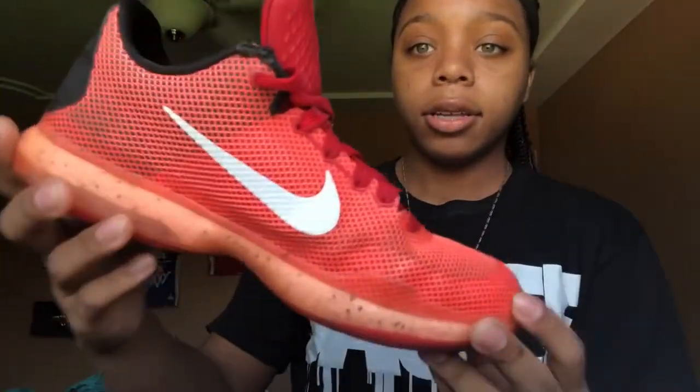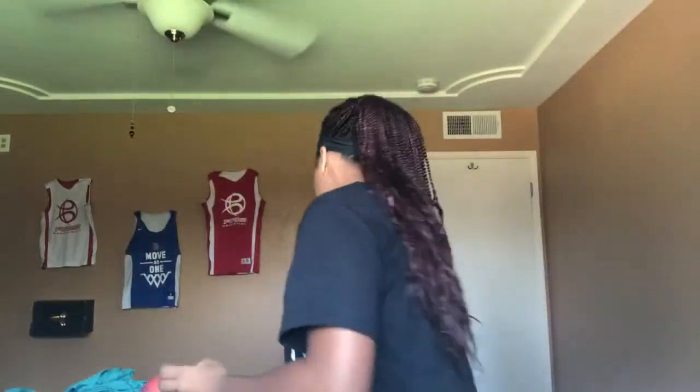Then I have some Kobes — they're red with a white swoosh. I like the red a lot on these because it's like a red-orange color. I can't fit these anymore, but yeah.